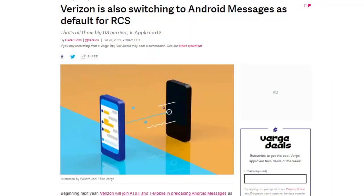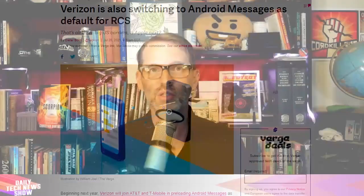RCS stands for Rich Communication Service, a standard meant to replace SMS — Simple Messaging Service. RCS lets mobile carriers interoperate while sending higher-resolution pictures, video, read receipts, and supporting group chats. Starting next year, Verizon will support RCS and preload Android Messages as its default texting app on all Verizon Android phones. That follows AT&T and T-Mobile, who have already announced the same. Google's implementation of RCS also interoperates with other RCS systems around the world, and there are about 473 million active RCS users worldwide.